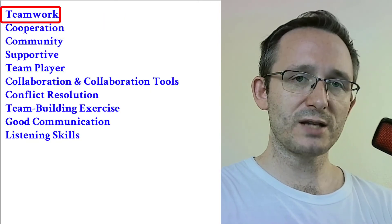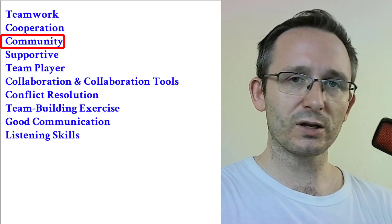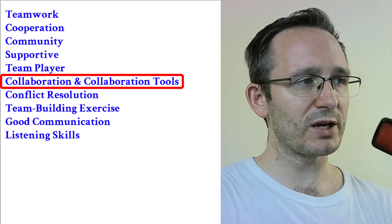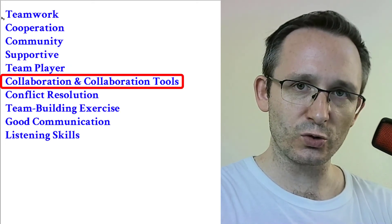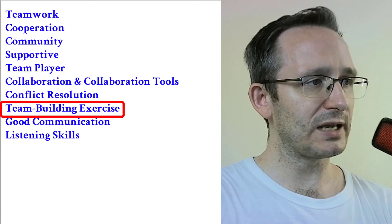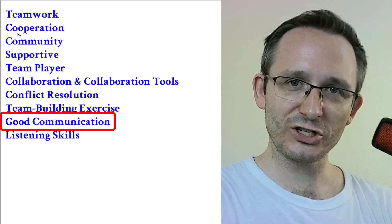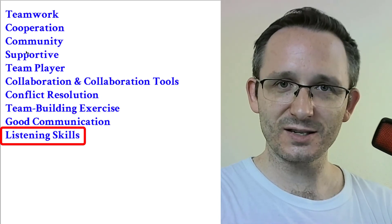One more time, the ten words are: teamwork, cooperation, community, supportive, team player, collaboration and collaboration tools, conflict resolution, team building exercise, good communication, and listening skills. I will see you next time — video number five is next. If you enjoyed this video, please check out my other content, like the video, subscribe to my channel, and share it with a friend.